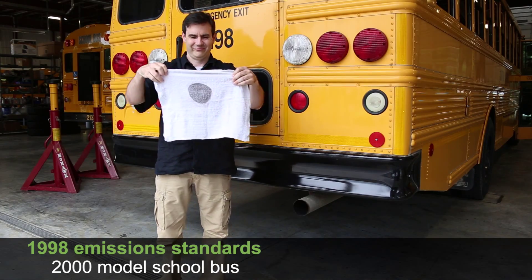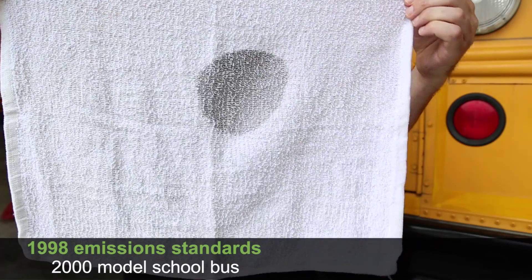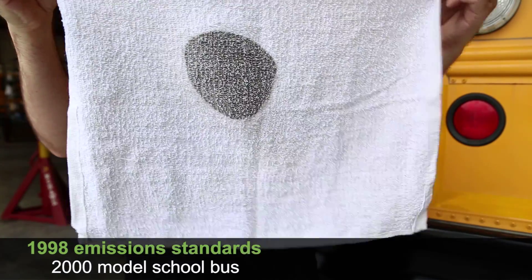As you can see — dirty. Not good. And this is why diesel has had, for the most part, a pretty bad reputation over the years.